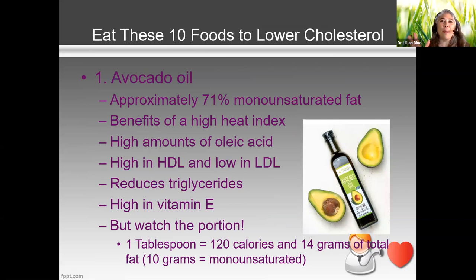When you think about your diet, having some strawberries, oatmeal, and salad are all good and will help you lower cholesterol. But I'm going to hone in on 10 particular foods because of their specific properties that can help you lower your cholesterol naturally.